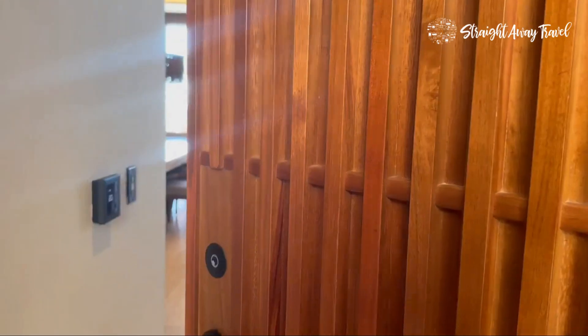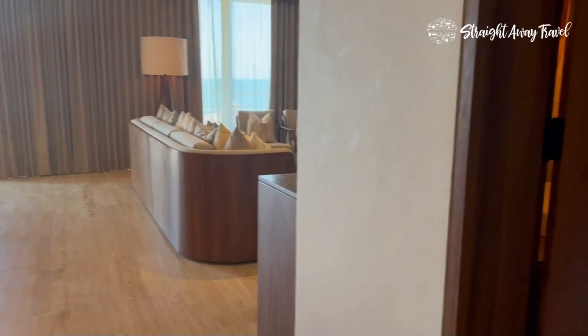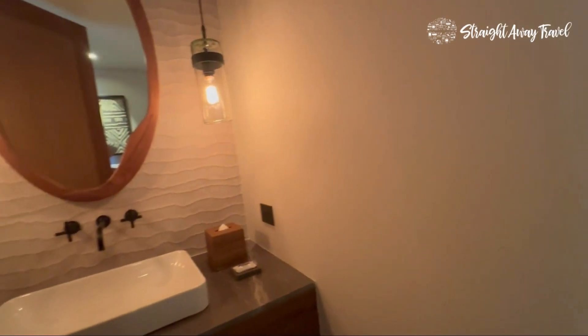Hi, it's Kim with Straight Away Travel. I'm at the brand new Secrets Playa Blanca, Costa Mujeres, Mexico. Get ready for an amazing tour of the Presidential Suite at Secrets Playa Blanca. I'm here touring all of the room categories so I know exactly how to help my guests.